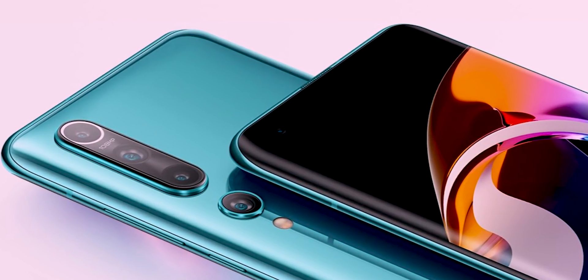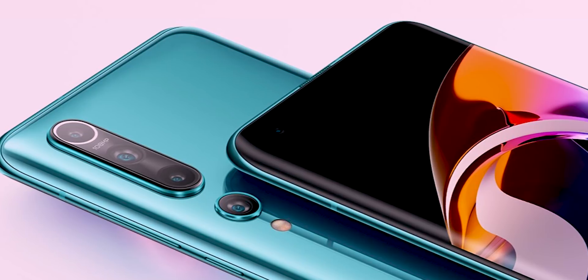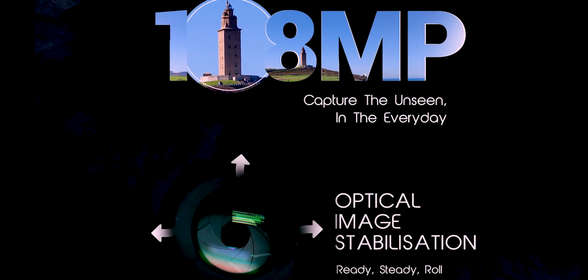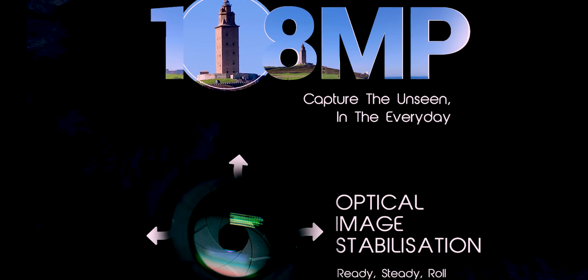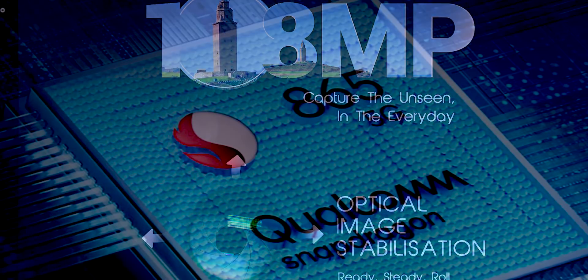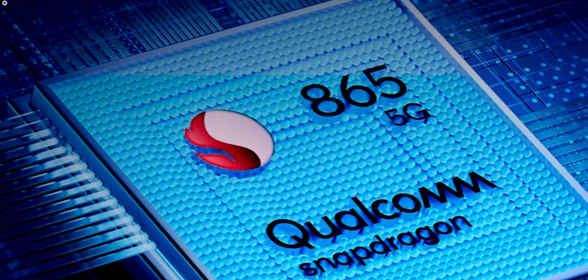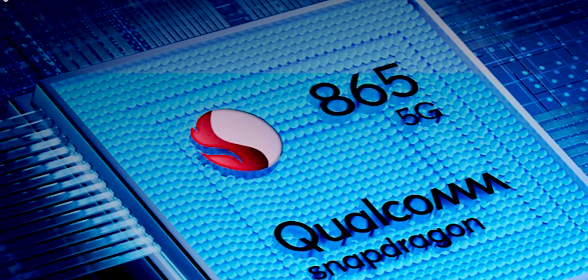If you want to shoot this Mi 10, I'll show you the 8K video and the resolution. I'll show you the highlight here. This phone is already launched. I call it a high-end flagship processor — this is Xiaomi's flagship phone.